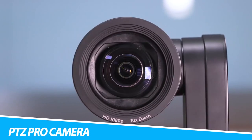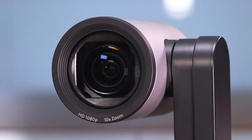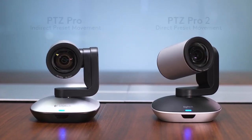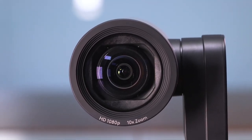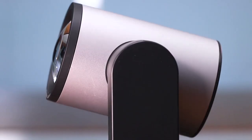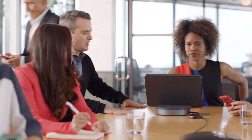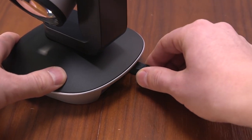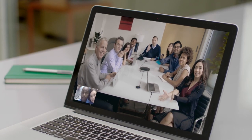Logitech PTZ Pro Camera delivers professional video quality to a conference room or event space. It offers flexibility with multiple mounting options and three camera presets, brilliantly sharp video resolution, and outstanding color reproduction. It processes video within the camera for smoother streaming using less bandwidth. A wide field of view and versatile controls make it easy to see everyone in the room — zoom wide or zero in on people, whiteboard content, and other details. The intuitive remote lets you easily control camera pan, tilt, zoom, and more. USB connectivity to Windows PC, Mac, and Google Chromebook, compatible with most web conferencing applications such as Skype for Business.